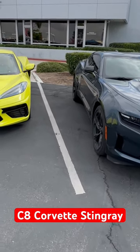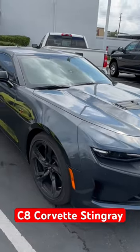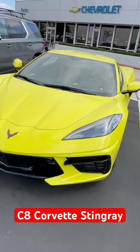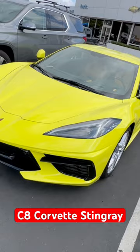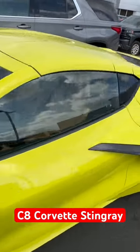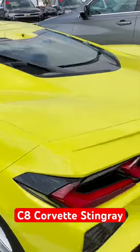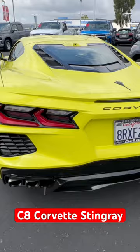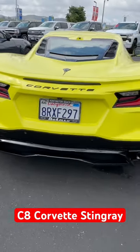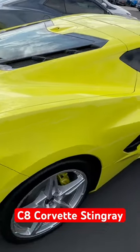I came in for service for my Camaro LT1 and then I saw a yellow C8 Stingray Corvette, so I'm just taking a picture and a video. I don't know if it's for sale or for someone else, but it's pretty.